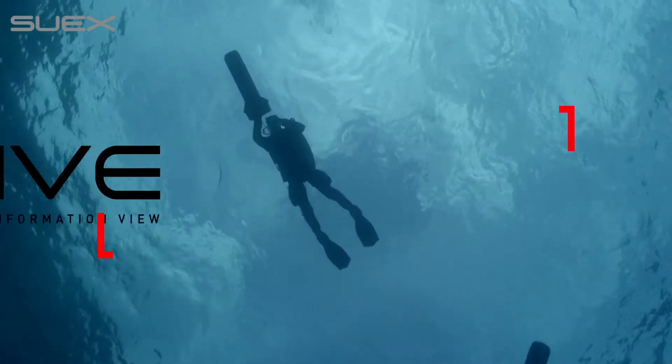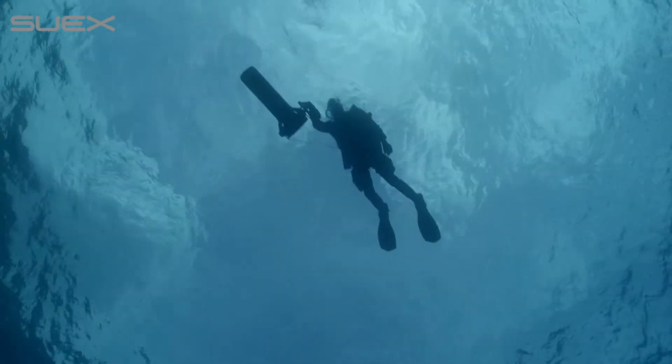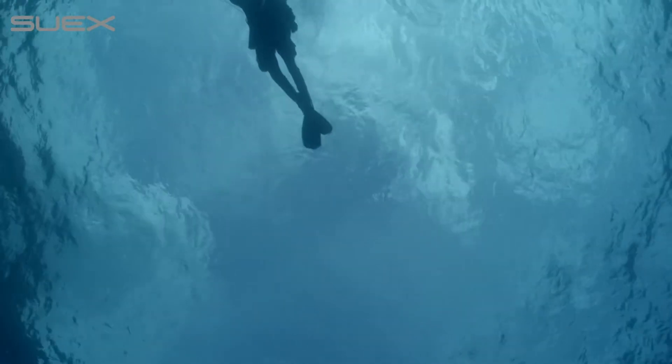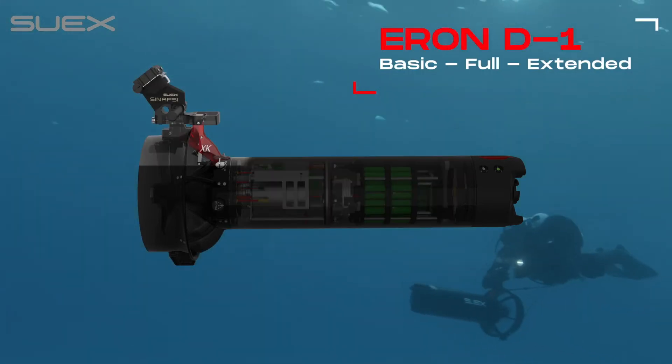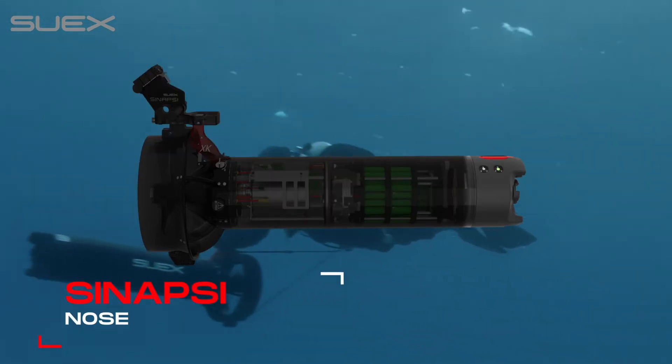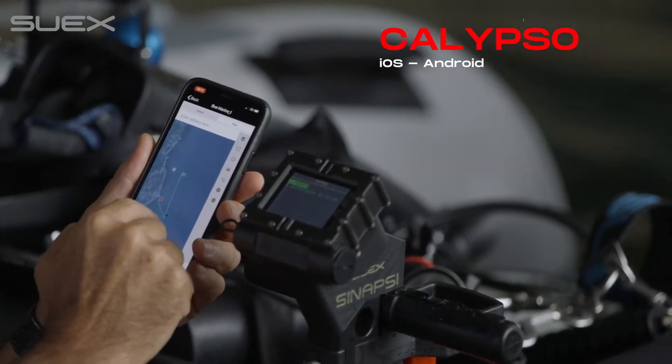DRIVE — Driver Remote Information View — is an integrated navigation system that includes the following devices: SUEX Scooter, Eeron D1 Dashboard, Synapse Nose, Calypso App and Windows PC App.